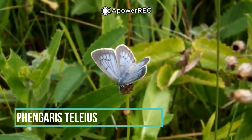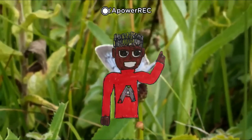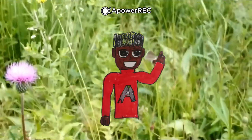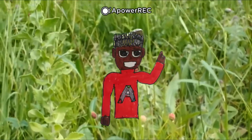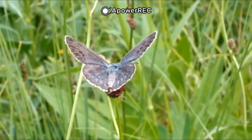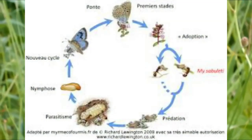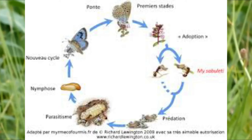Enchaînons avec l'azurée de la sanguisorbe, ou Maculinea teleius, une espèce de la famille des Lycaenidae. Le mode de vie de sa chenille est spécial, car cette chenille ne se nourrit pas d'une seule plante unique comme les autres chenilles, mais elle se nourrit de larves de fourmis. La femelle azurée pond des œufs dans une fleur de la sanguisorbe. À l'éclosion, elle a la taille d'une larve de fourmis ; puis les fourmis trouvent la chenille et la recueillent dans leur nid. Là, elle mange les autres larves de fourmis et se fait même nourrir par elles, pendant dix mois.